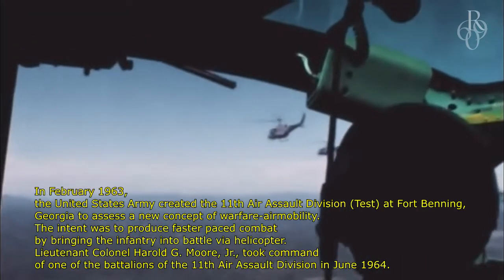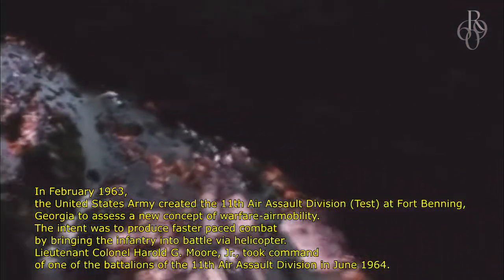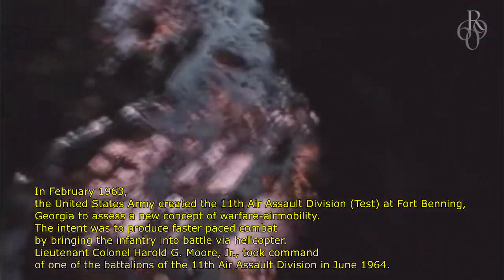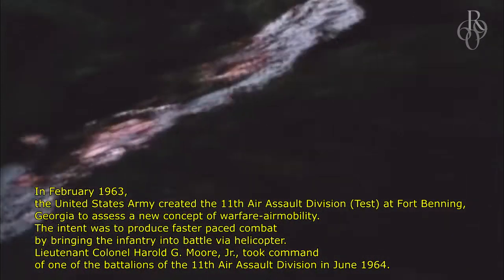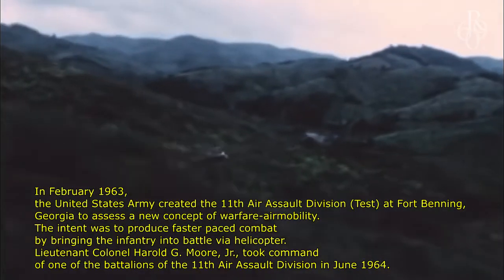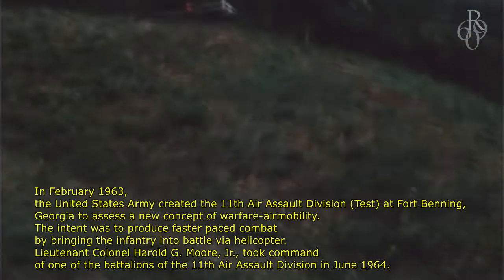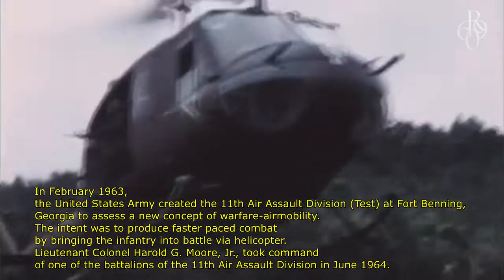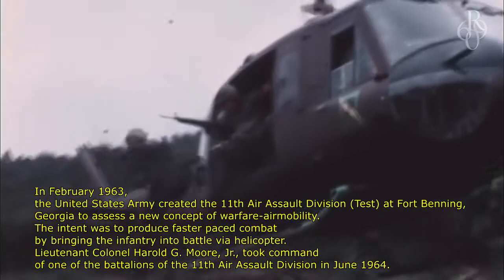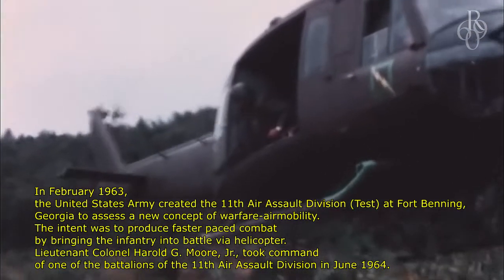In February 1963, the United States Army created the 11th Air Assault Division, Test, at Fort Benning, Georgia, to assess a new concept of warfare — air mobility. The intent was to produce faster-paced combat by bringing the infantry into battle via helicopter. Lieutenant Colonel Harold G. Moore Jr. took command of one of the battalions of the 11th Air Assault Division in June 1964.